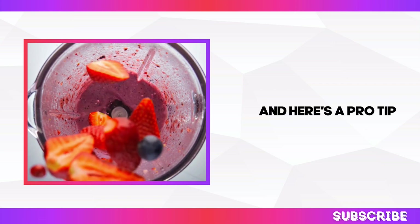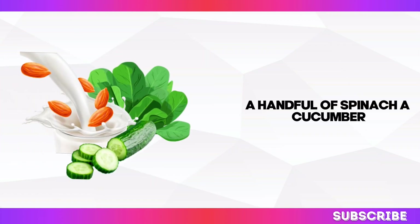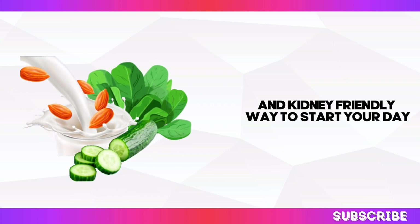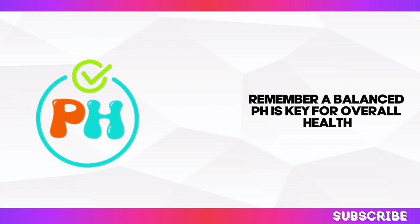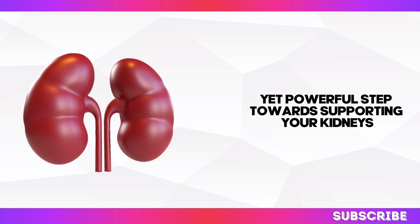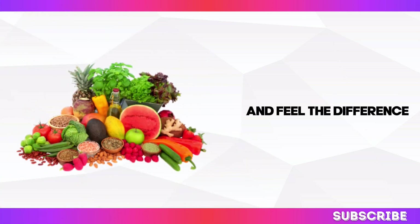Here's a pro tip: why not blend them into a refreshing smoothie? A handful of spinach, a cucumber, and a splash of almond milk make for a delicious and kidney-friendly way to start your day. A balanced pH is key for overall health, and embracing alkaline-rich foods is a simple yet powerful step towards supporting your kidneys. So load up on those colourful fruits and veggies and feel the difference.